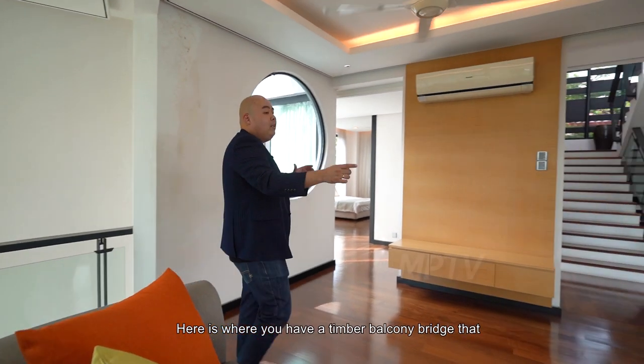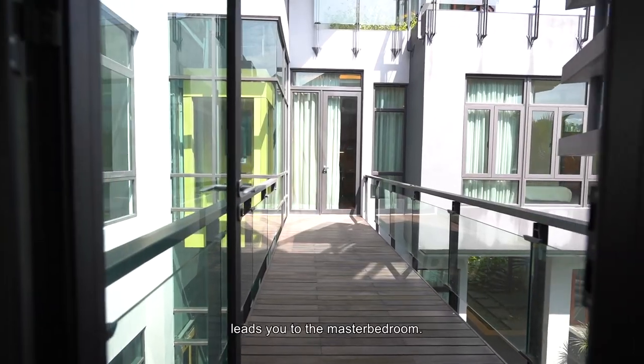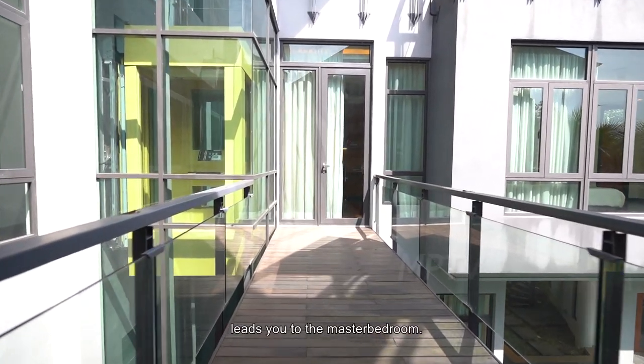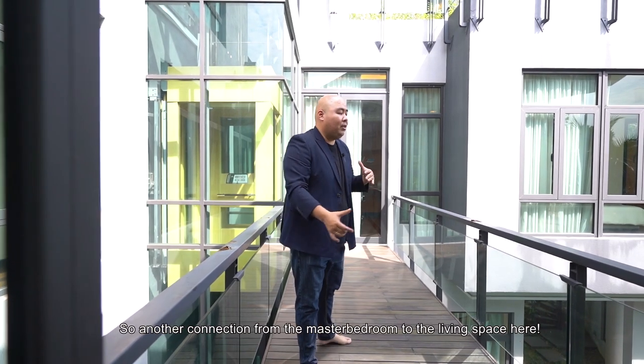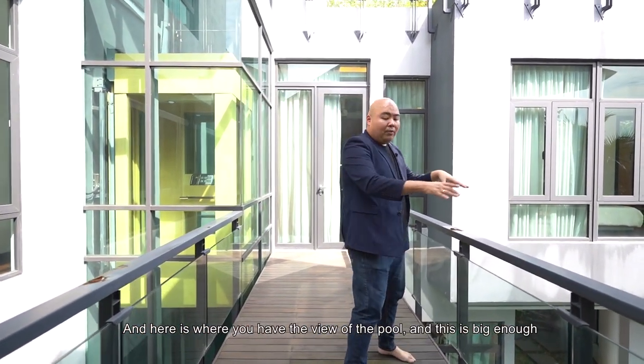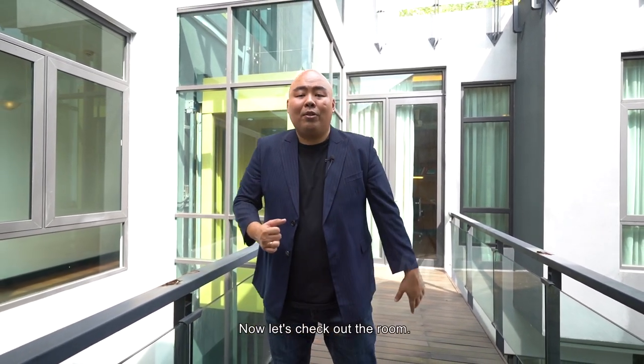Here is where you have a timber balcony bridge that leads you to the master bedroom — another connection from the master bedroom to the living space. From here you can have the view of the pool. There is space for a two-seater tea set here for your morning tea. Now let's check out the rooms.